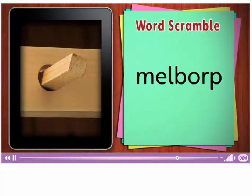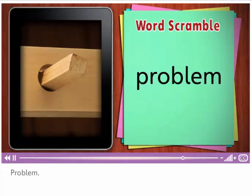Unscramble this word. Problem. Think of a problem. Can you think of a solution?